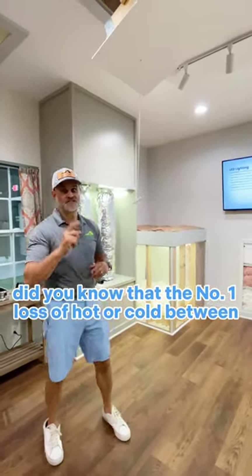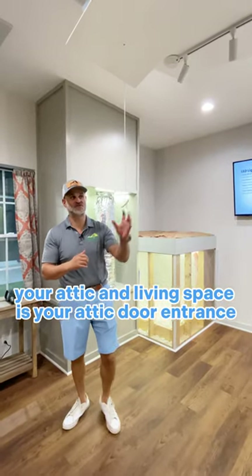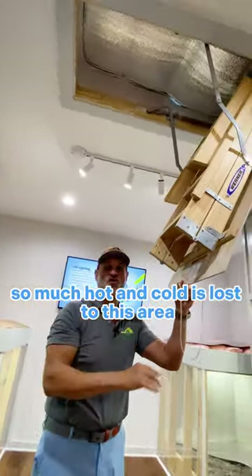Did you know that the number one loss of hot or cold between your attic and living space is your attic door entrance? For those of you who have an attic door entrance, so much hot and cold is lost to this area.